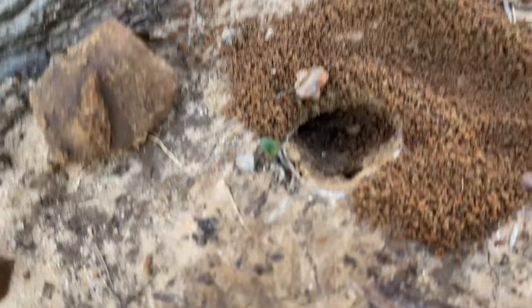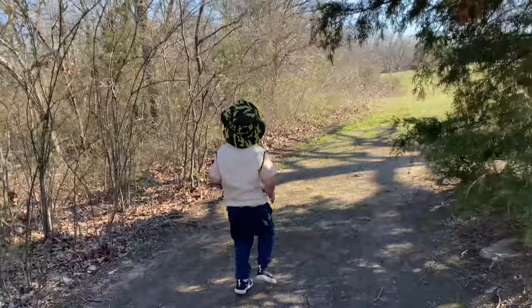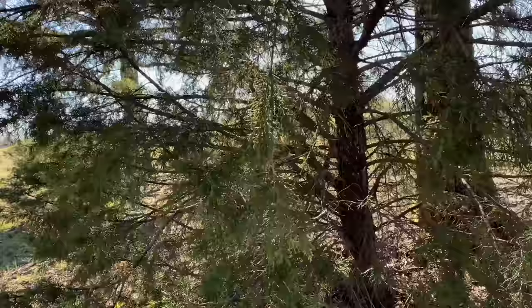Look at all those ants in there, guys. Man, that's cool — we'll just leave it there. There's the bird, Caleb. He flew away. You think there's any bugs by this cool tree?